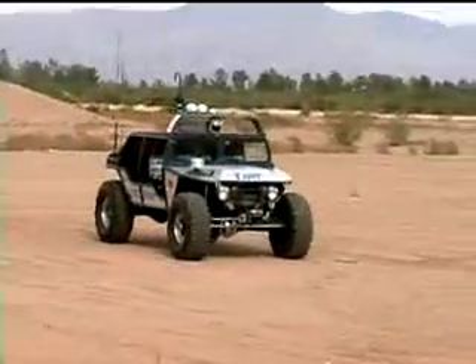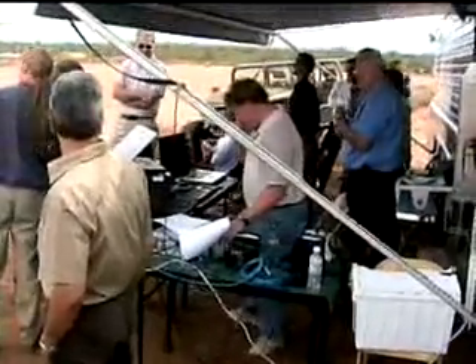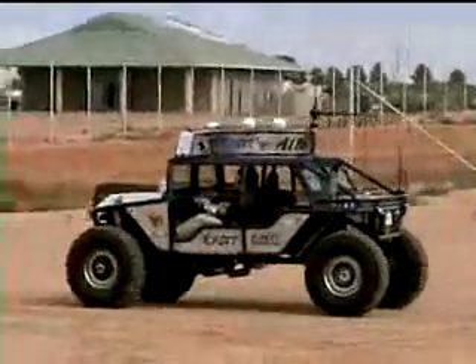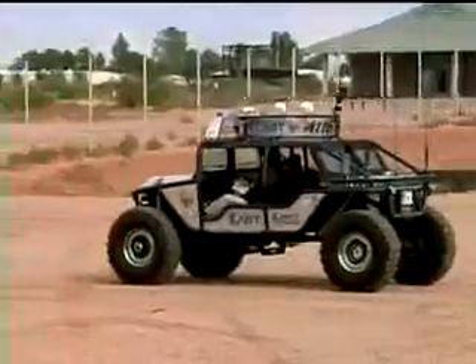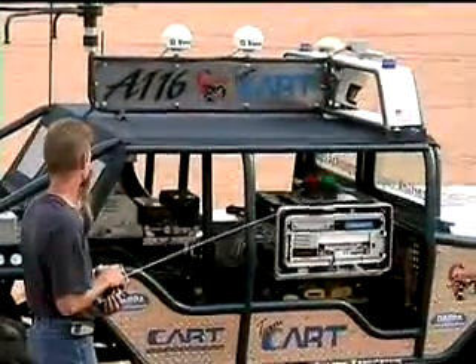The autonomous version of the Scorpion vehicle participated in the 2005 Grand Challenge, so Scorpion is already configured to be compatible with the DARPA Urban Challenge e-stop safety device. The Team Scorpion vehicle is also configured for drive-by-wire.